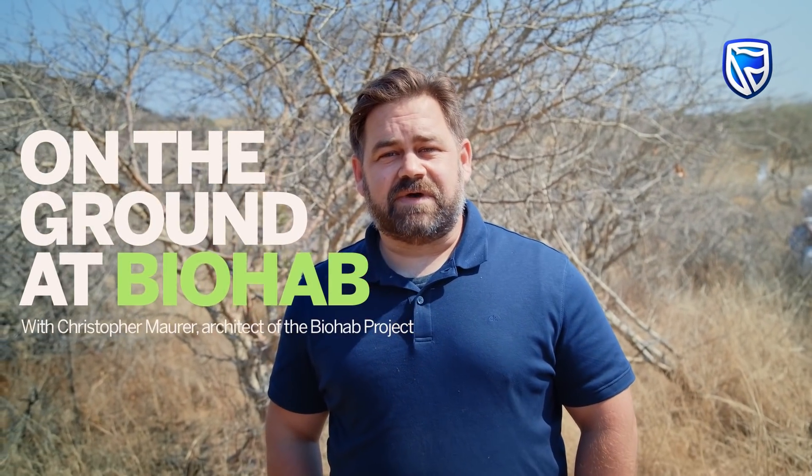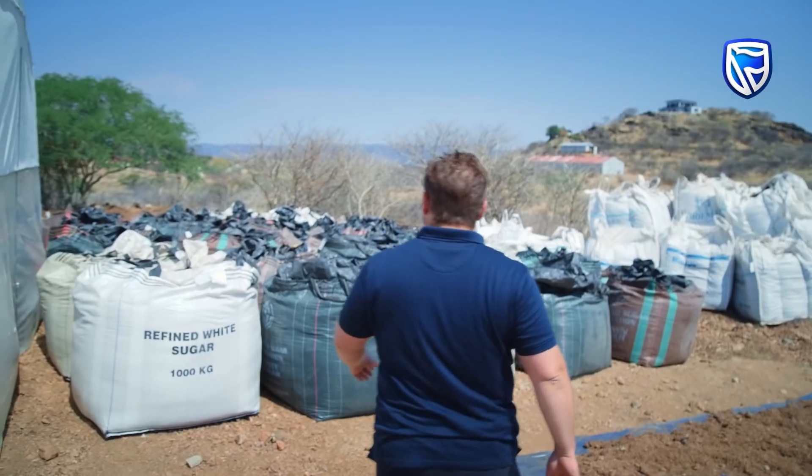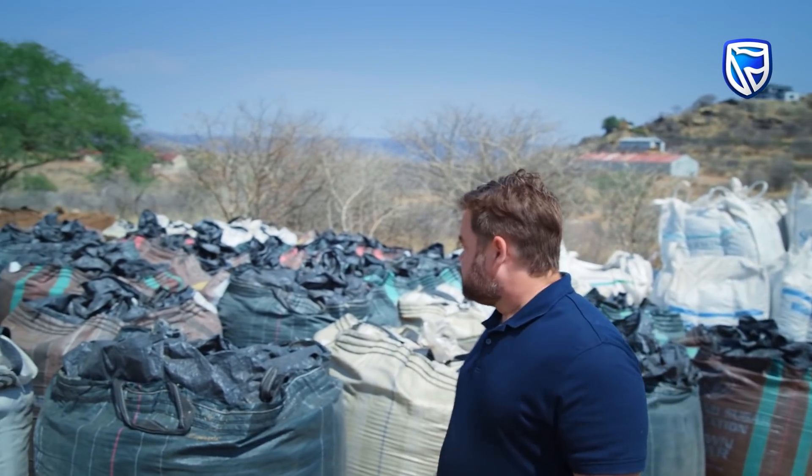My name is Chris Maurer and I'm the architect of the biohab project. Today we're going to take a tour of the facility and see the process — join me. It all starts with the acacia millifera bush.